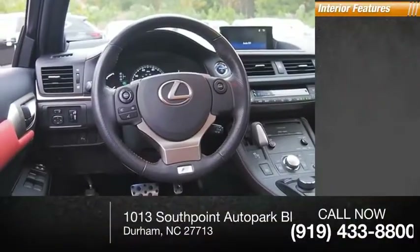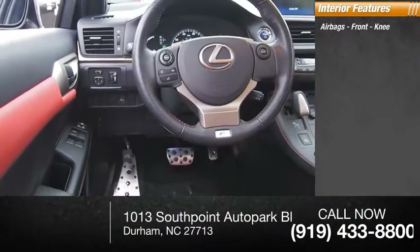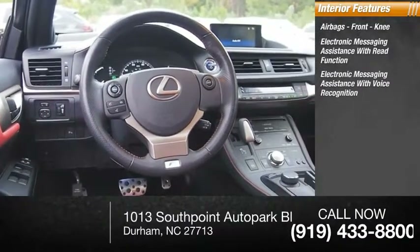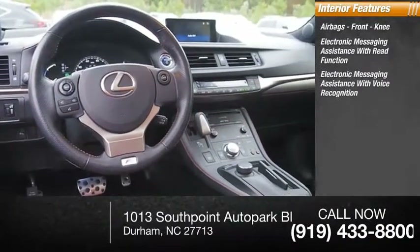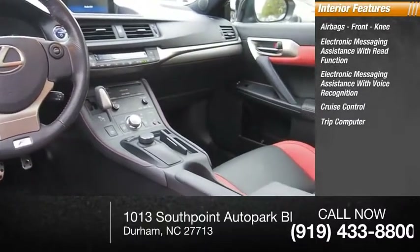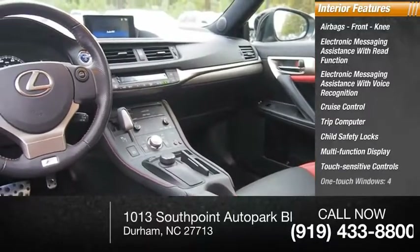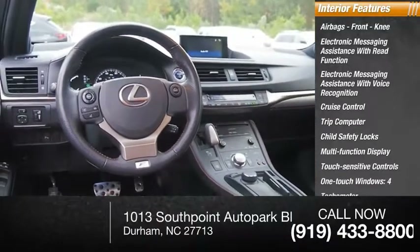Inside you'll find airbags, front knee airbags, electronic messaging assistance with read function, electronic messaging assistance with voice recognition, cruise control, trip computer, child safety locks, multifunction display, touch sensitive controls, one-touch windows, and a tachometer.